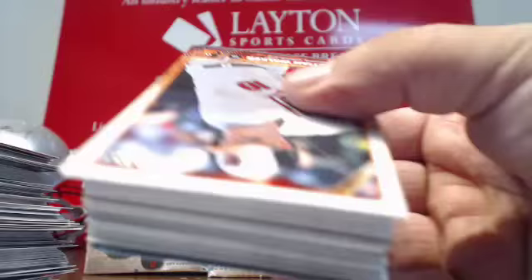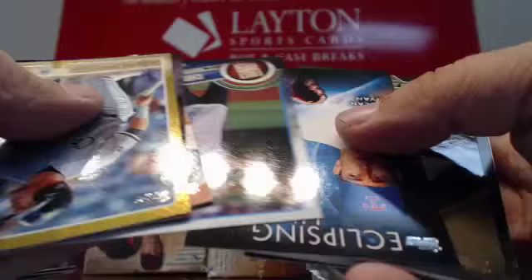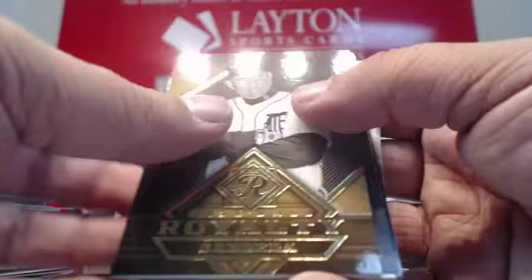Gold Carlos Sanchez. Mike Trout insert. First Pitch — Chris Pratt again. Royalty of Miguel Cabrera for Detroit, looking all tough. And back to base cards.